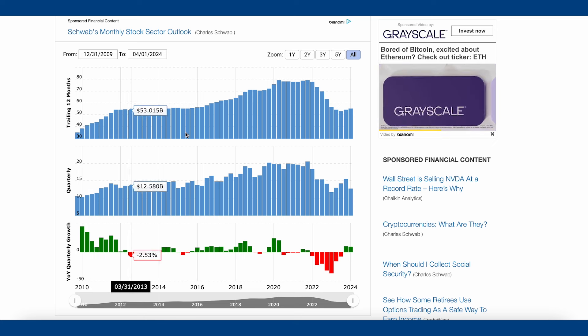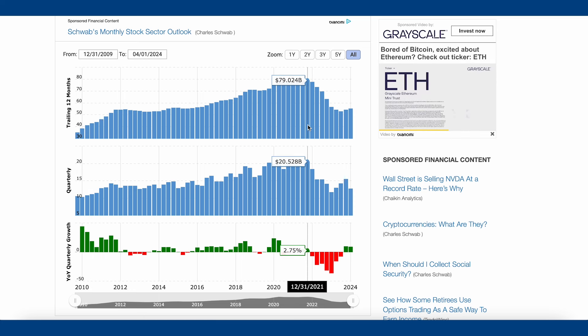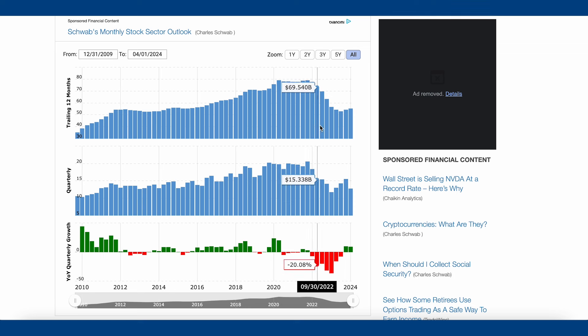Looking at their revenue: from 2010 to about 2021 there was a very steady trend up and to the right. But since basically the beginning of 2022, their revenue has dropped quite a bit and has been downtrending pretty consistently. It went from $79 billion down to now sitting at about $55 billion — a pretty large drop. The one small positive is that you can see it's starting to turn around a tiny bit, with what looks like a bottom around $52 billion.